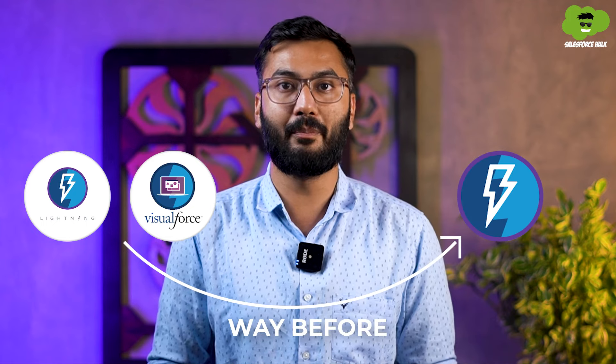From day 81 to day 95, you need to start learning Lightning Components and Visualforce. They were introduced well before Lightning Web Components and serve the same purpose of creating UI. Many companies still use them, so I suggest getting a basic understanding. For that you can refer to our videos on our YouTube channel as well as the Salesforce documentation.